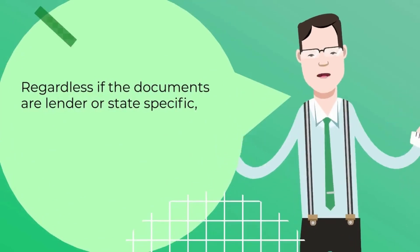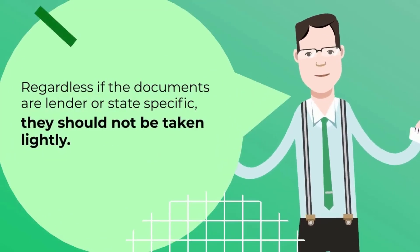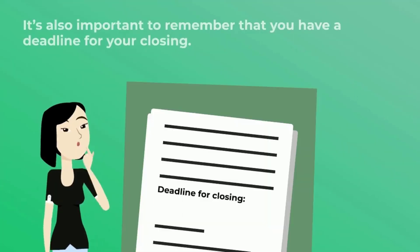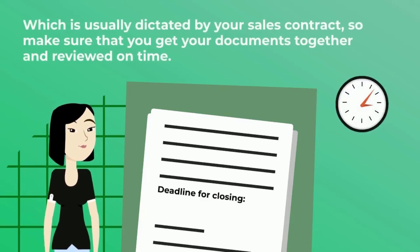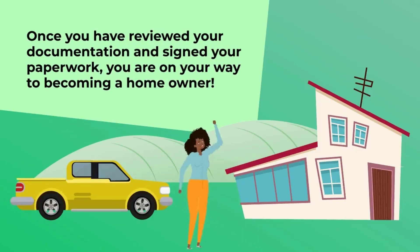Regardless of whether the documents are lender or state specific, they should not be taken lightly. Take your time to review them and ask questions. It's also important to remember that you have a deadline for your closing, which is usually dictated by your sales contract, so make sure that you get your documents together and reviewed on time. Once you have reviewed your documentation and signed your paperwork, you are on your way to becoming a homeowner.